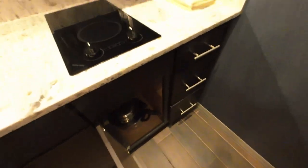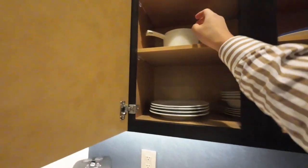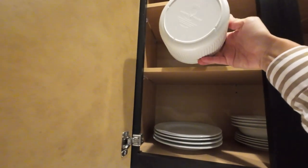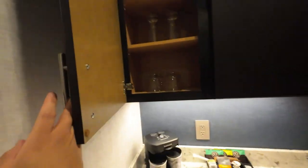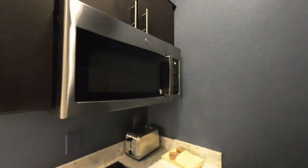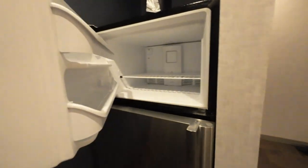We got some cooking utensils and more stuff there. Up here there's plates, mugs, ice tray, a pot. And then some glasses right here for water and drinks. We got our ice bucket with ice trays in there.